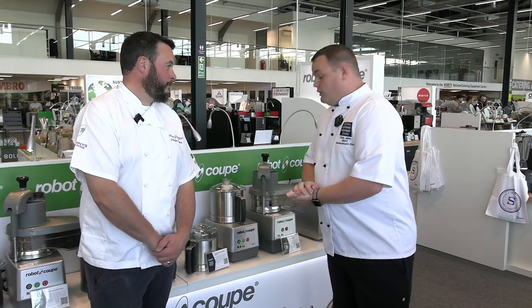Hi guys, welcome to another storm at the Digital Kitchen. Today I am joined by Jamie who's come down from Robocoup to chat with us. We're going to talk through the stands, then get in the kitchen and look at some great food options, money saving options, food waste, and some interesting ideas and recipes. So Jamie, thanks for coming down. Let's have a chat.